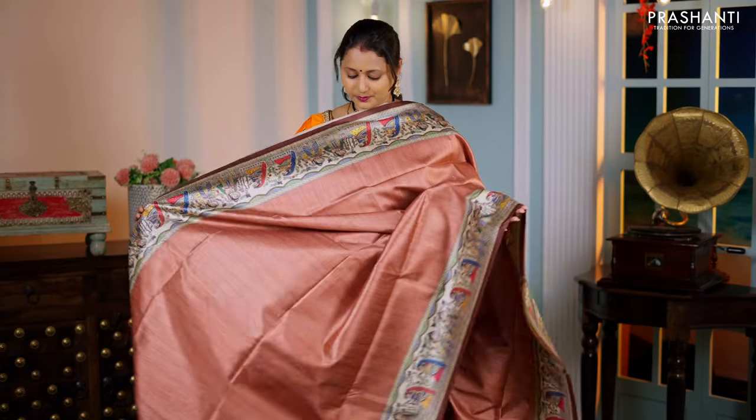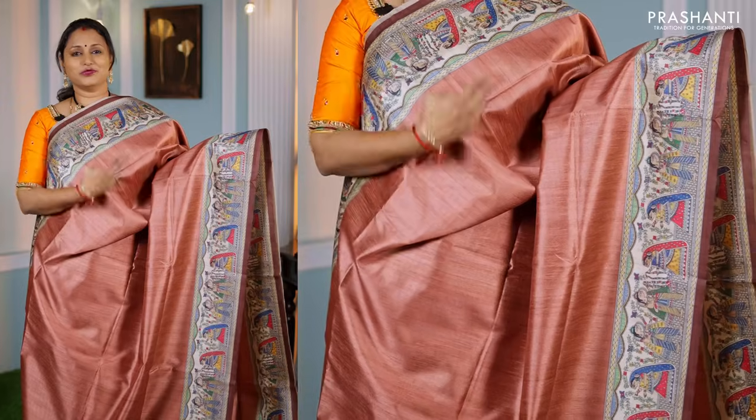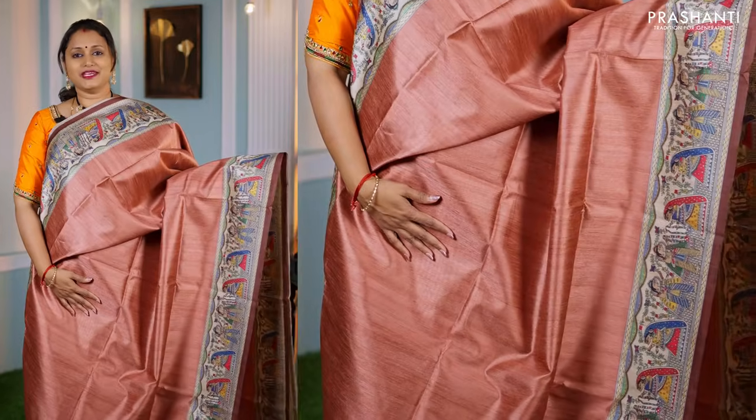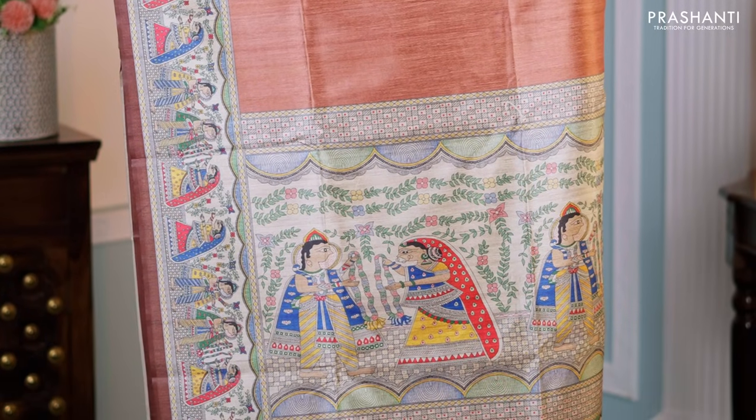Shades of brown — another pretty saree with contrast selvedge in coffee brown, Madhubani prints on both sides of the borders. The entire body goes plain, with a contrast pallu featuring Madhubani prints and a matching blouse in coffee brown — priced at ₹1,250.